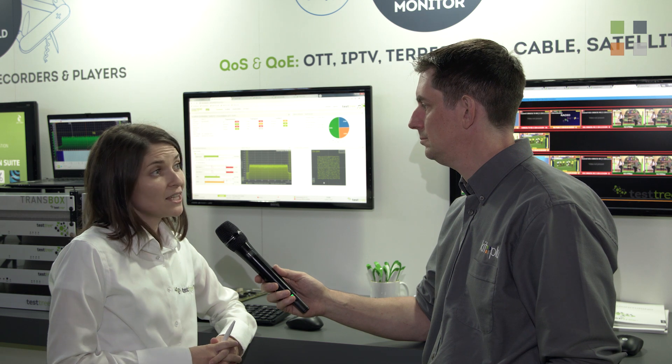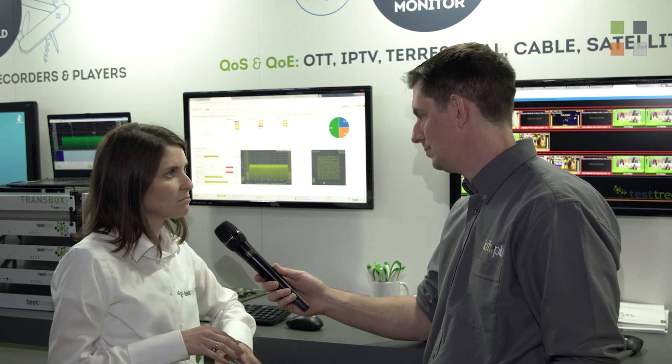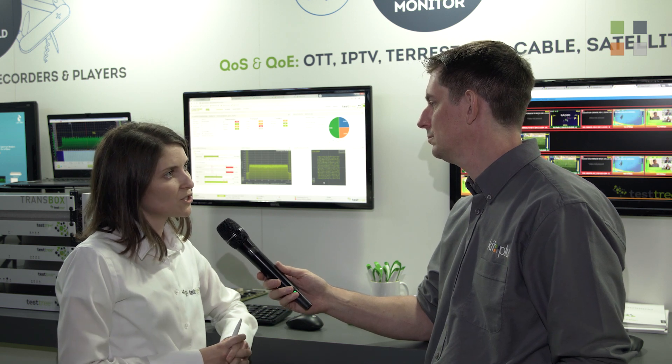Stream Probe provides a user-friendly and intuitive web GUI with a live thumbnail mosaic where you can see all the services in your system being monitored. The monitoring information can be exported into clear service availability reports, and can be integrated with an NMS via SNMP. Stream Probe also applies to transport stream compliance recording as well as live video streaming over low bandwidth links.